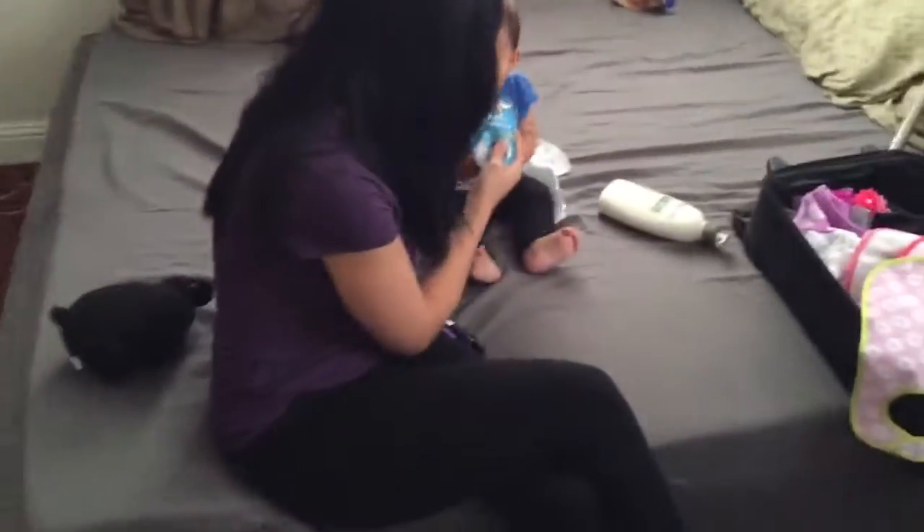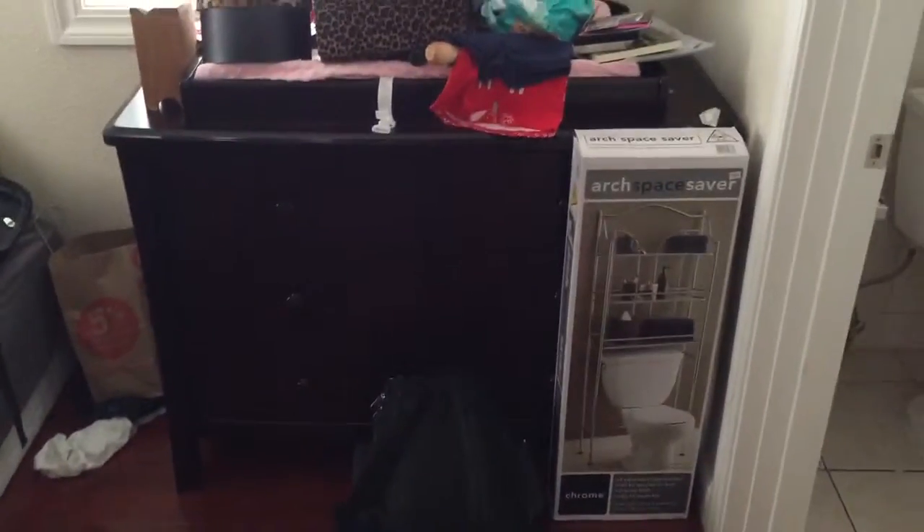As you can see we have the bed. We still have to set it up but we don't have the tools — we need a screwdriver. And then here's Chloe's dresser. We also bought this chrome thing for the bathroom so we can put our towels and stuff like that.